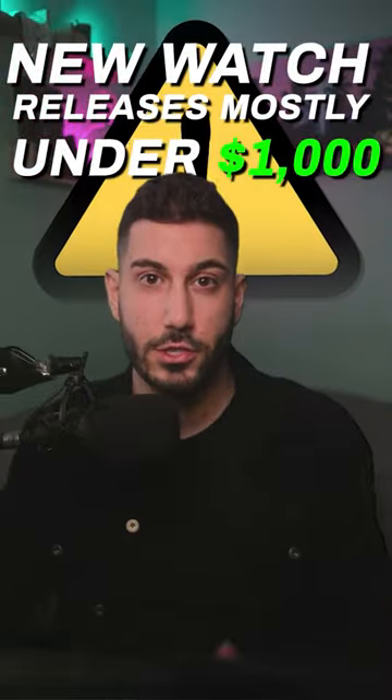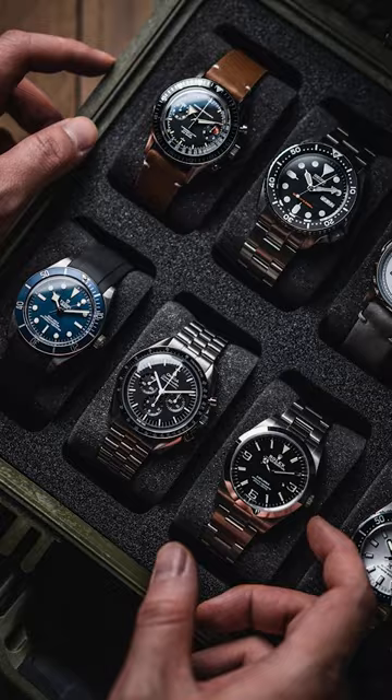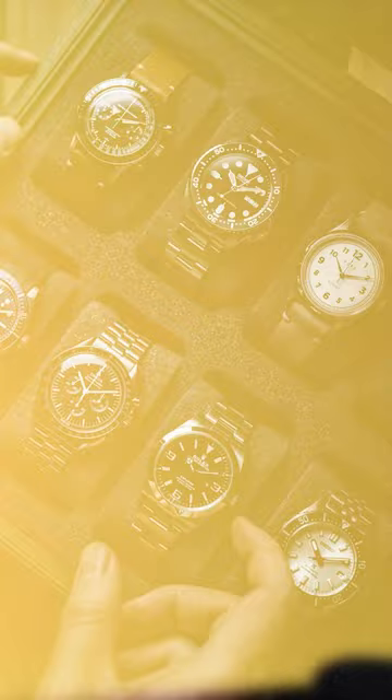Trying out a new series showcasing some affordable to mid-range watches released each week. Let me know what you would think if I released one of these types of videos maybe every week or every other week.